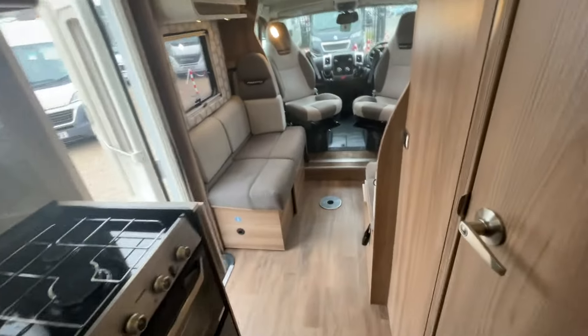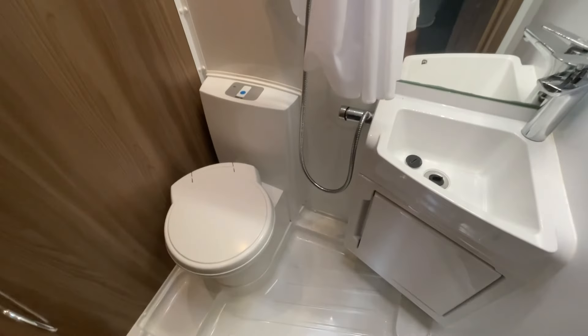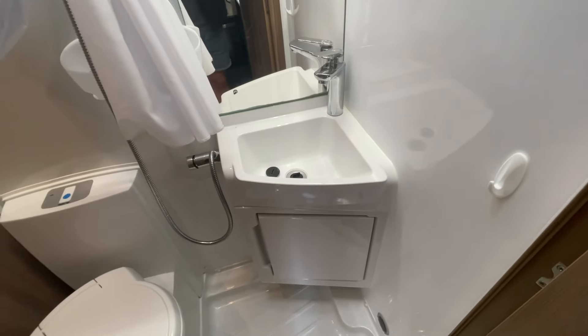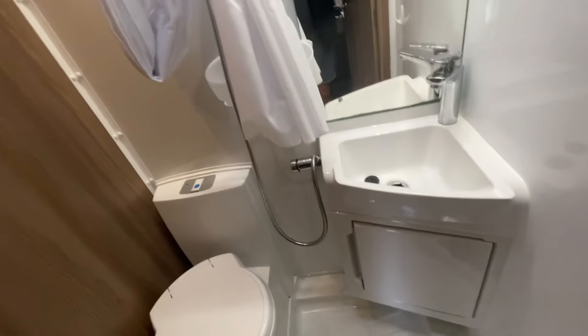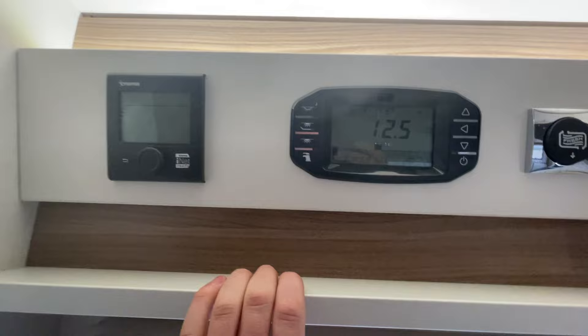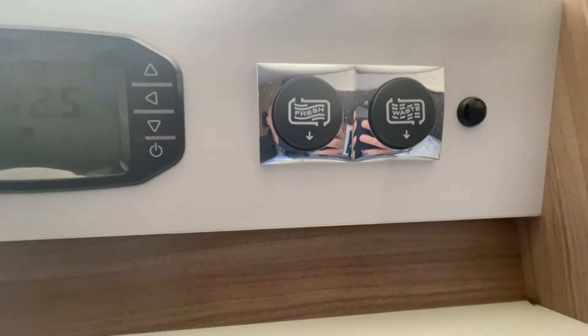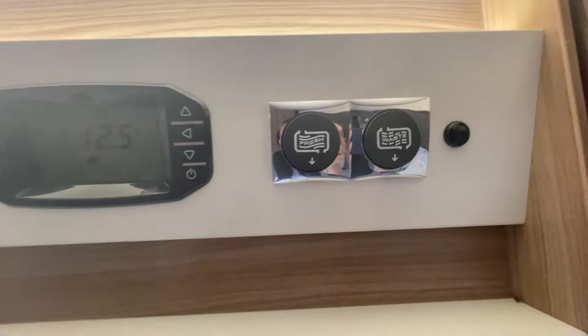The washroom is nice and clean. You've got an electric toilet, a sink unit with a mixer tap, a shower, storage, and natural light from a window up top. There's also a Truma or Alde control panel with a simple control interface, and waste and fresh water release valves.